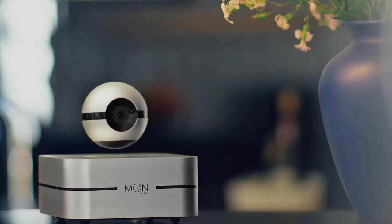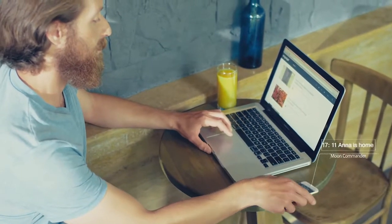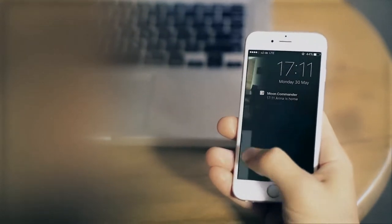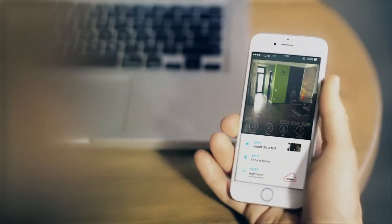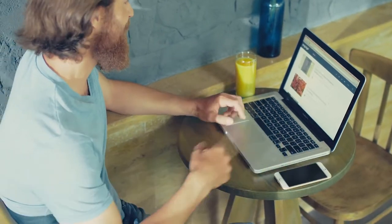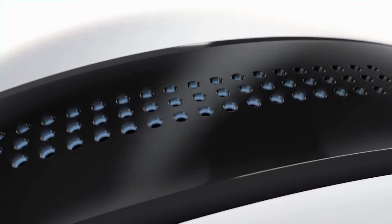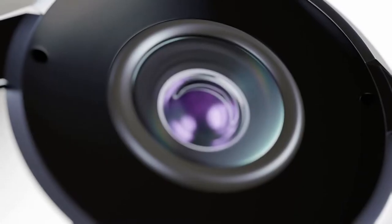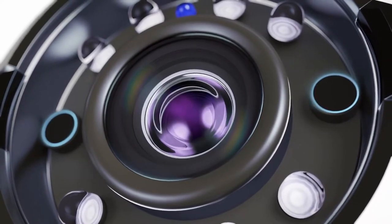Two built-in precision microphones on each side of the lens automatically detect the direction of incoming sound and adjust the camera's field of view accordingly, making sure it captures every moment. We have also integrated a high-quality loudspeaker and an additional third microphone for HD noise cancellation, so you'll not only see and hear what happens around the camera, but can also communicate.